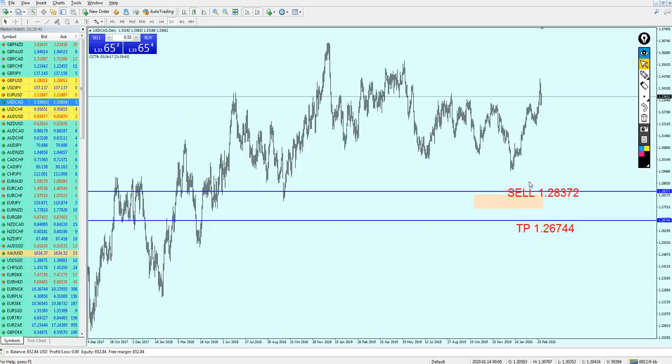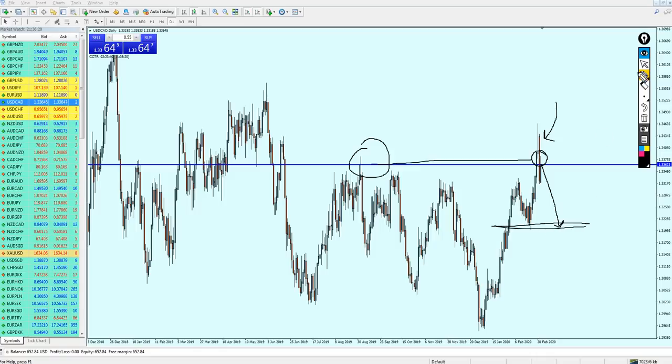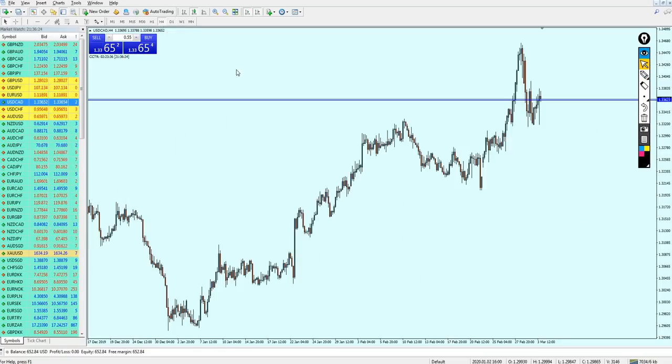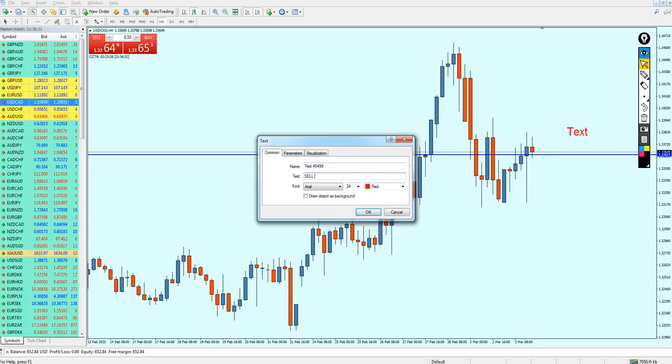The USDCAD signal from last week didn't work well. I was expecting the pair to reverse at the previous support level after retesting the broken resistance, but the pair made a very strong bearish candle and is now continuing to fall. There is a resistance level being respected and this strong bearish candle cannot be ignored. I believe the USDCAD is going to continue falling to the previous support level. Sell USDCAD now at 1.33623.